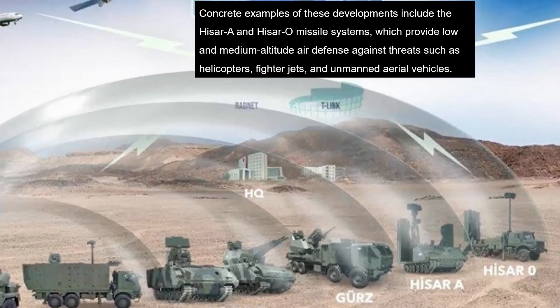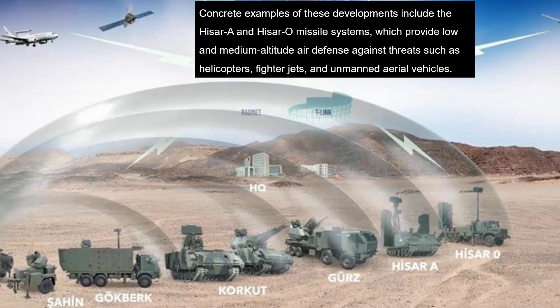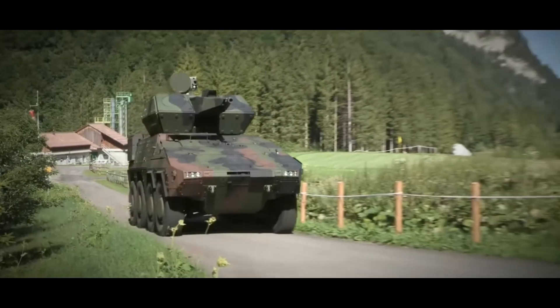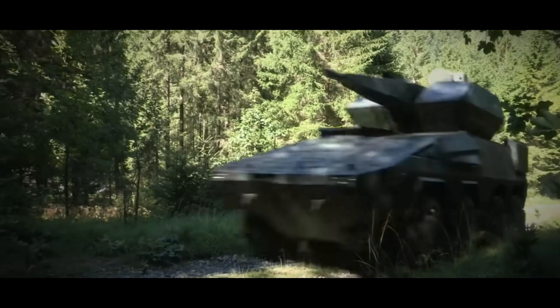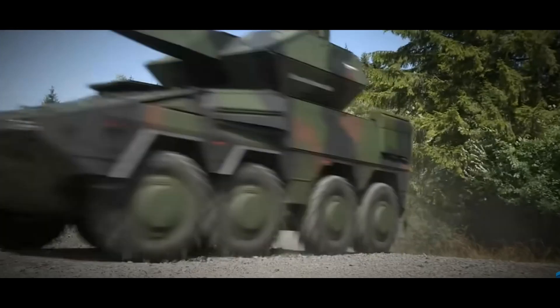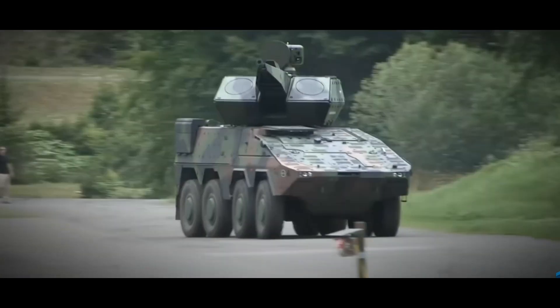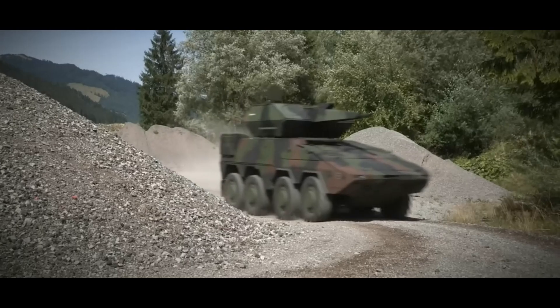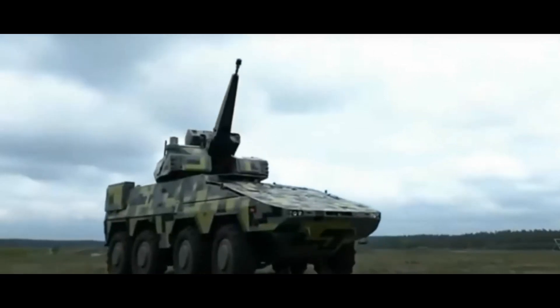The platform, informally referred to as a Turkish Skyranger, is identified as an evolution of the earlier Corkut air defense system. It could incorporate a 3D AESA radar for target acquisition, two banks of four smoke grenade launchers for defensive measures, and modular weapon configurations. The system also highlights the potential integration of MKE's 35mm revolver cannon.